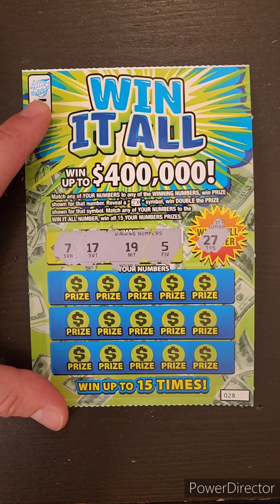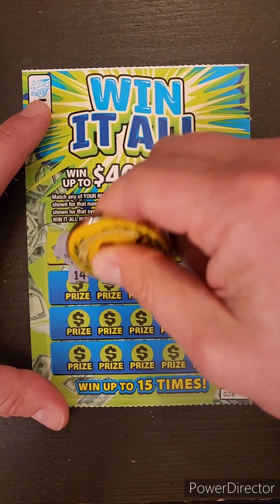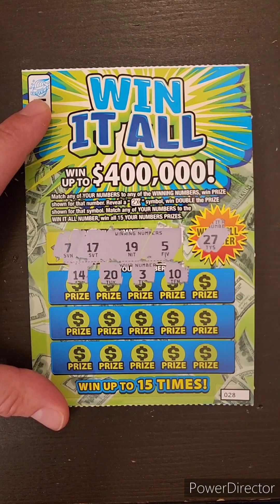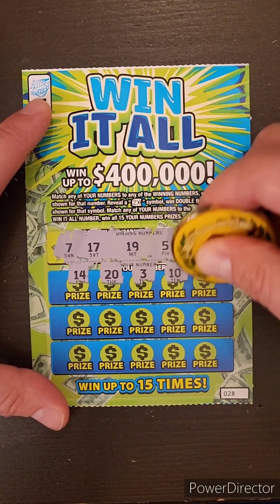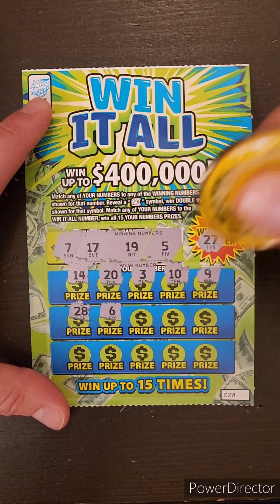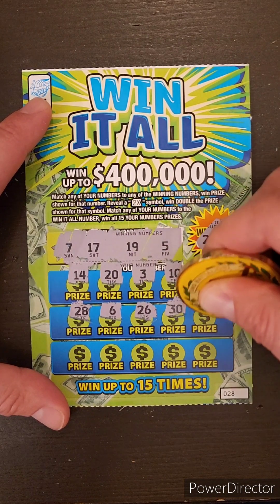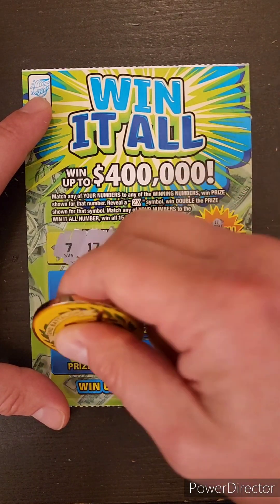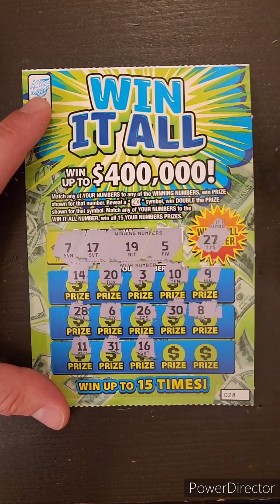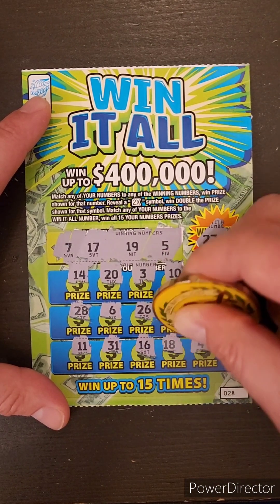Numbers on ticket 28: 7, 17, 5, and Win-It-All number 27. Then: 14, 20, 3, 10 — why couldn't I have had that there? 9, 28, 6, 26, 30, 8, 11, 31, 16, 18, and a 4.